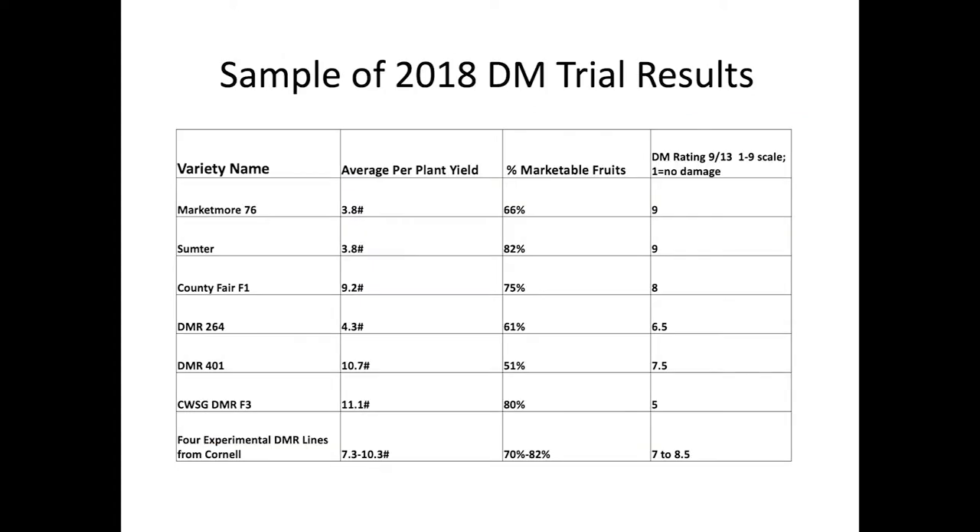It's important to look at both yield and foliage, because if you have a plant that has great foliage but isn't producing any fruit, it's not really being challenged — it's not having to put its energy into the fruits. Marketmore 76 is our control at 3.8 pounds per plant. The downy mildew foliage rating on September 13th showed most plants dead. DMR401 had a much better yield and a better foliage rating of 7.5 — plants are still pretty unhealthy but this is very late in the trial. Our DMR seed stock had the best yield in the trial and the best late foliage rating.